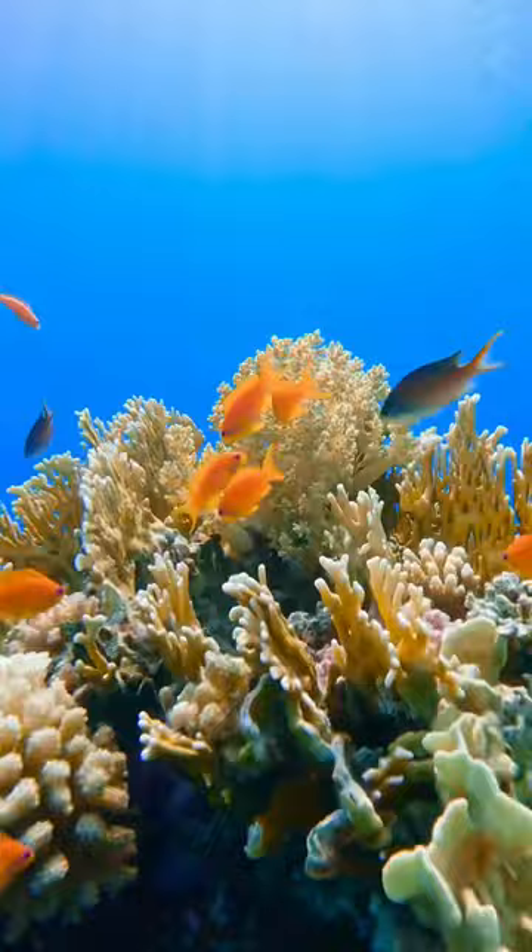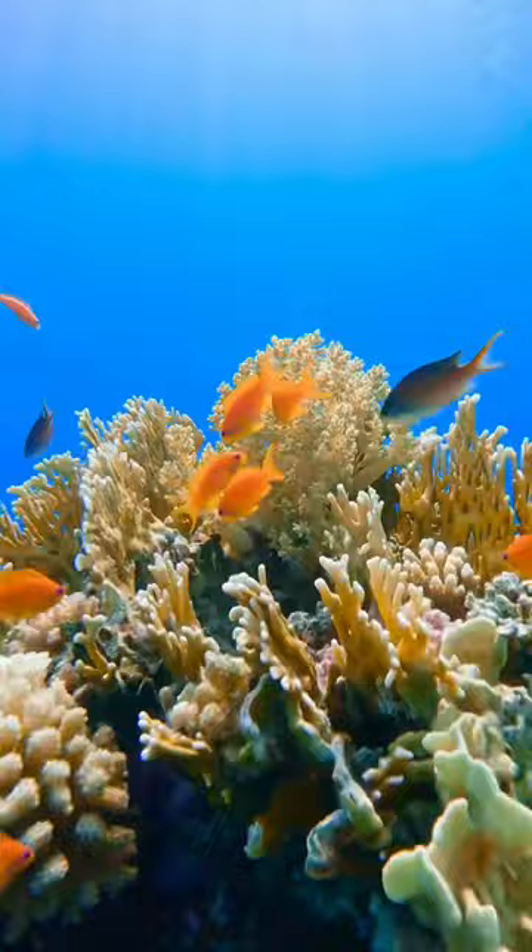Check out the scorpionfish episode that we made on the Brave Wilderness channel to see what these guys are capable of. After several hours of exploring this reef, I'm already thinking of our next adventure here. Holy cow, this reef has certainly earned its reputation. We're definitely coming back for a dive adventure.